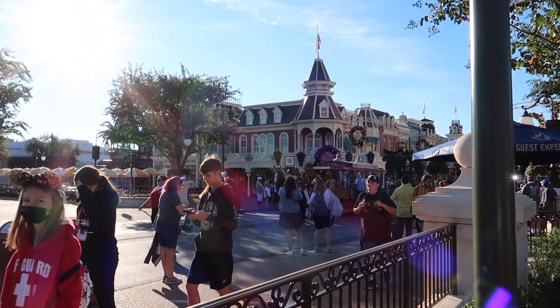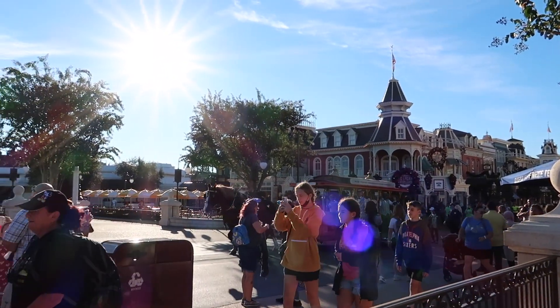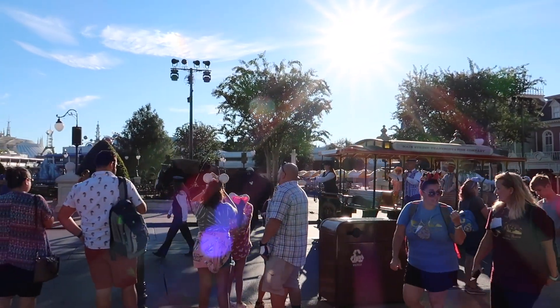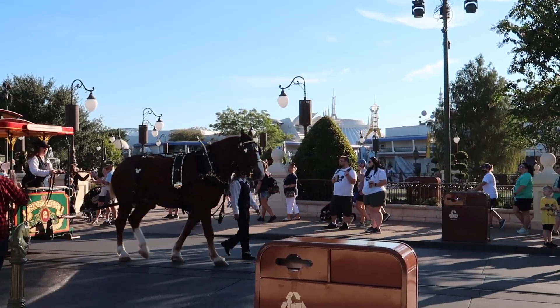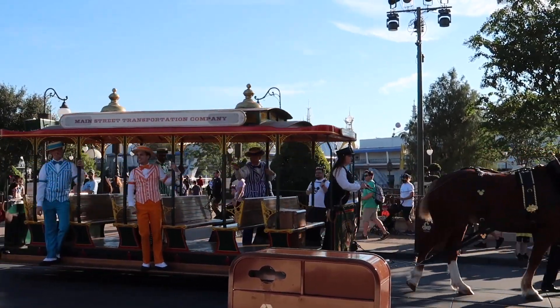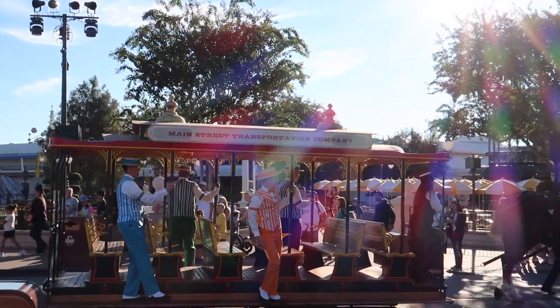The Dapper Dans are singing 'Walking in a Winter Wonderland' and entertaining guests all around the park, bringing that holiday spirit. It's so cool that they've started singing holiday songs already.